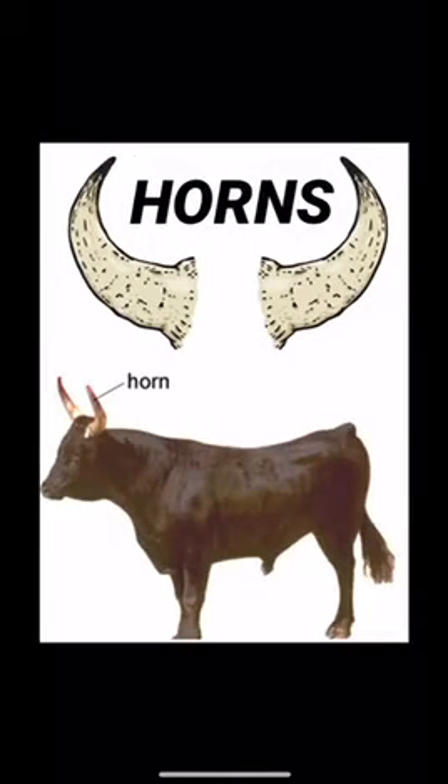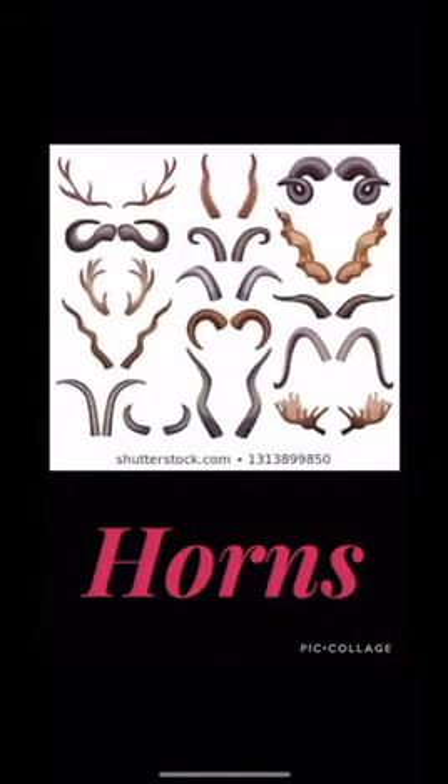Now we are going to learn our second vocabulary word. Our second vocabulary word is Horns. So what do you mean by Horns? Horns means bony growth on the head of an animal which is pointed. And you know there are so many types of horns of an animal.